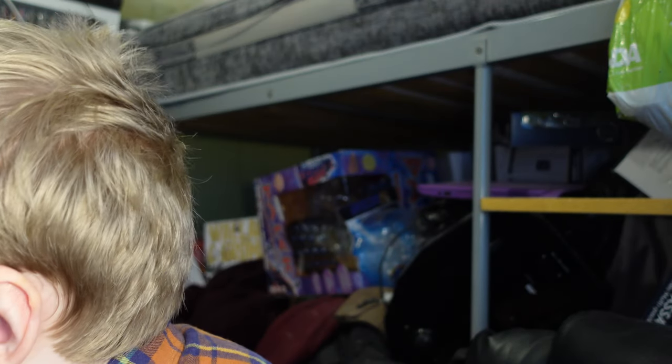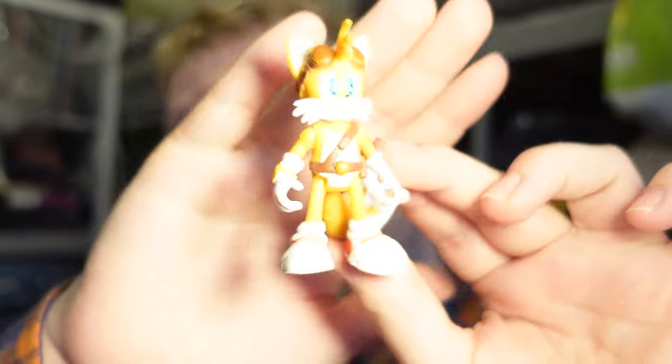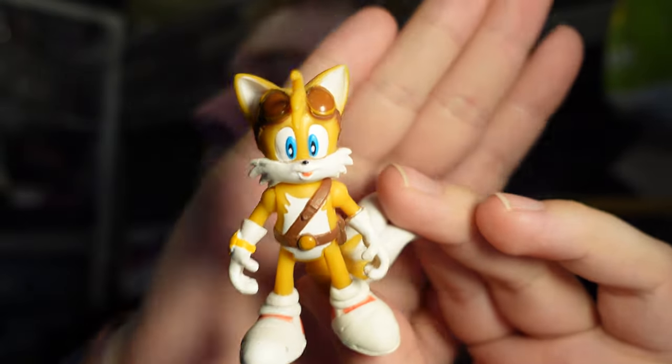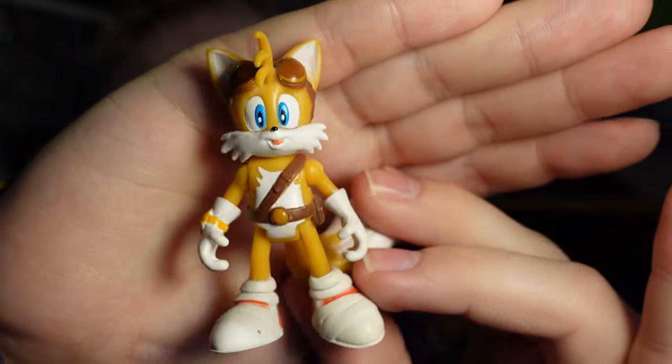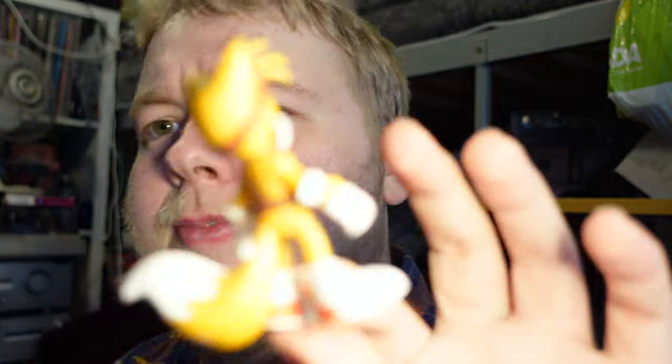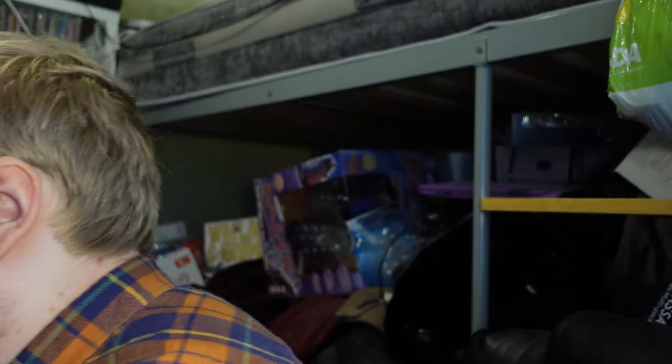Boom Sonic is slightly taller, which I guess would technically put him in scale with the two-and-a-half-inch range. I've always thought this figure looks a bit odd. Here is the Sonic Boom Tails figure, and his coloring is off - the pink goals should be red, and his overall color is considerably darker than it should be.